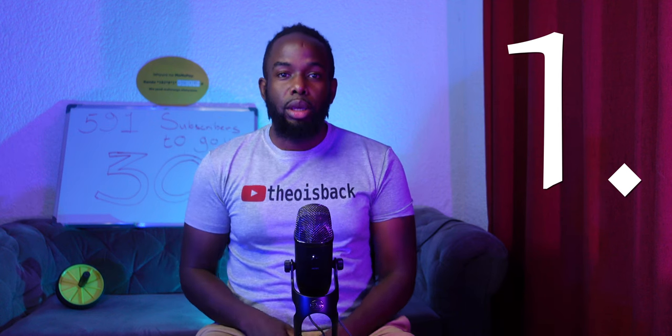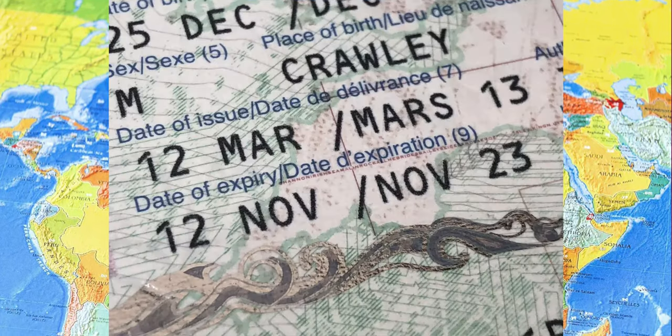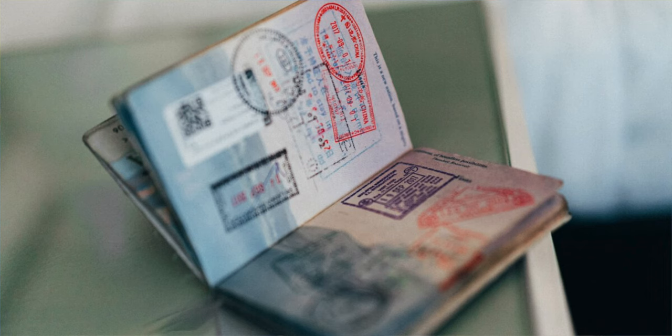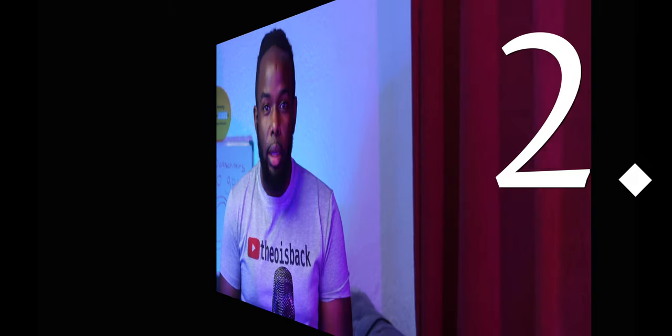Number one, you need a valid passport that is valid for at least six months upon arrival in Rwanda. You also need a blank page where officials can stamp in. Ugandans and Kenyans get special treatment — they can enter with an ID card.